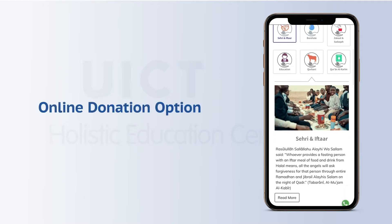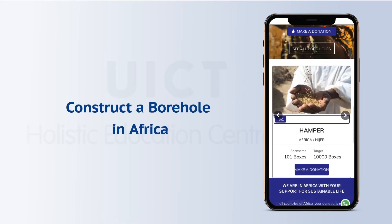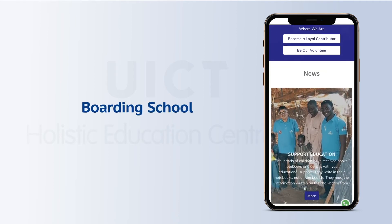Providing you with an online donation option, which will easily allow you to forward your zakat, sadaka, construct a borehole anywhere you desire in Africa, and even build a madresa or boarding school.